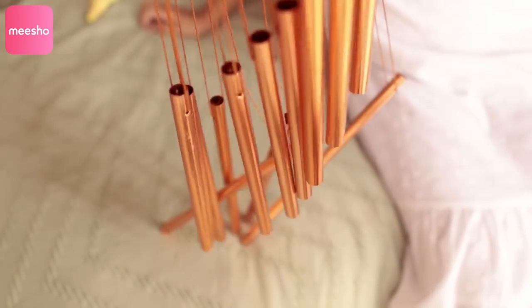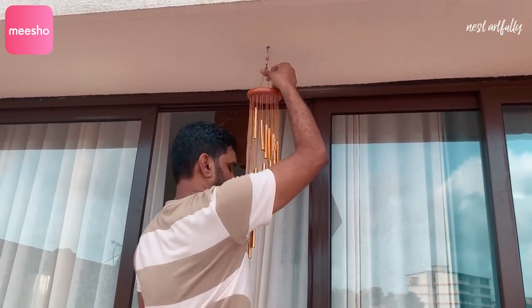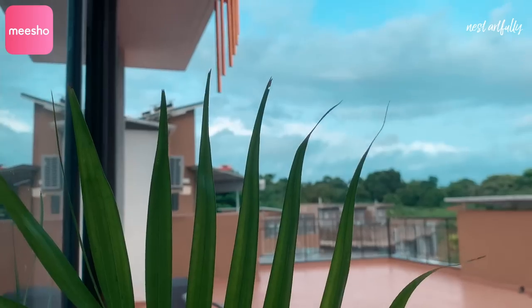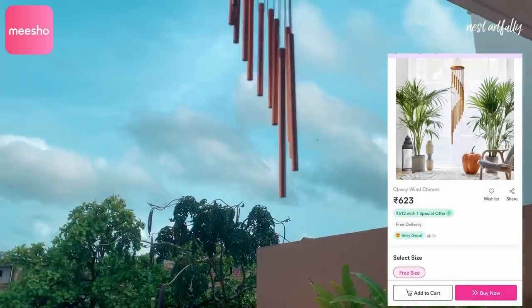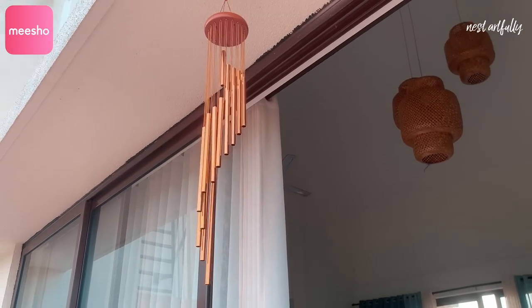Meesho had quite a few options including ceramic ones, but I wanted something simple with the traditional metal sound. I picked this lovely copper-toned wind chime with a lovely gradient shape, a wooden base, and cotton strings — so I don't foresee any maintenance issues or weather damage. The price is just rupees 623, great value for something that will last a really long time. This is actually the first wind chime I've ever owned!